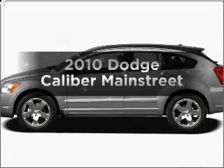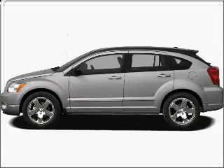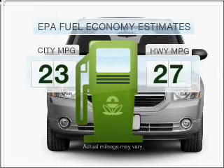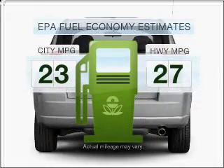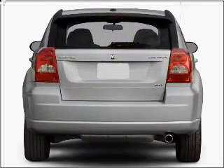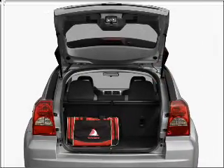Imagine yourself in this 2010 Dodge Caliber — this is the set of wheels you've been looking for. Save your money and make fewer trips to the gas station when driving this fuel-efficient vehicle, featuring an efficient four-cylinder engine that responds smoothly with its automatic transmission.